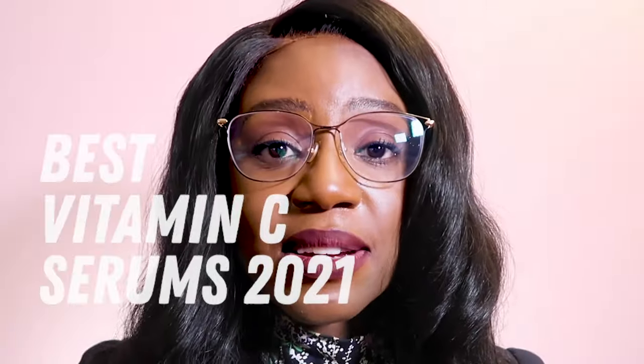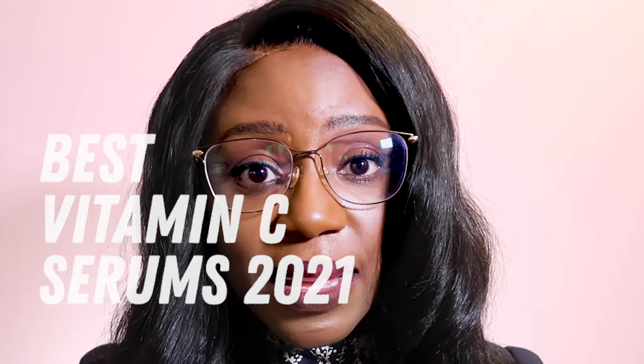Hey guys, my name is Dr. K and in today's video I'm going to be sharing the top five best vitamin C serums of 2021. This is based on my extensive research into vitamin C serums.